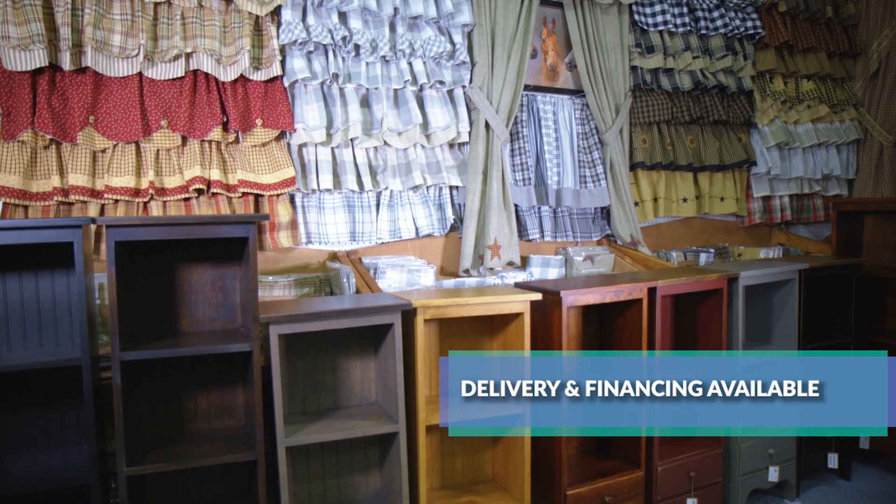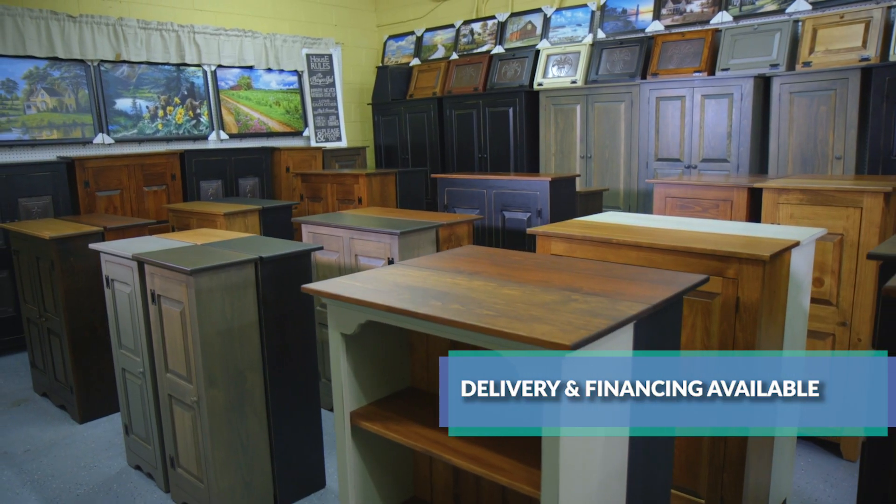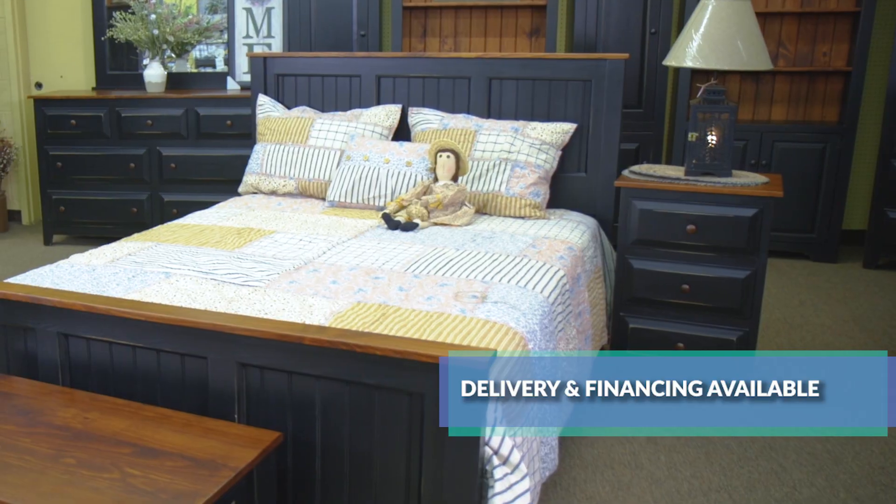We carry many other Amish furniture items including storage cabinets, bookcases, accent tables and bedroom furniture.